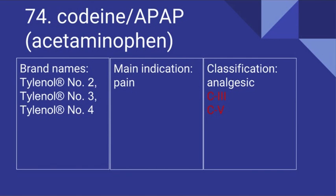74. The combination drug of codeine and APAP, or acetaminophen. Its brand names include Tylenol No. 2, No. 3, and No. 4. It's used for pain and it is an analgesic. It can be a Schedule 3 or a Schedule 5 drug depending on the dosage form or strength.